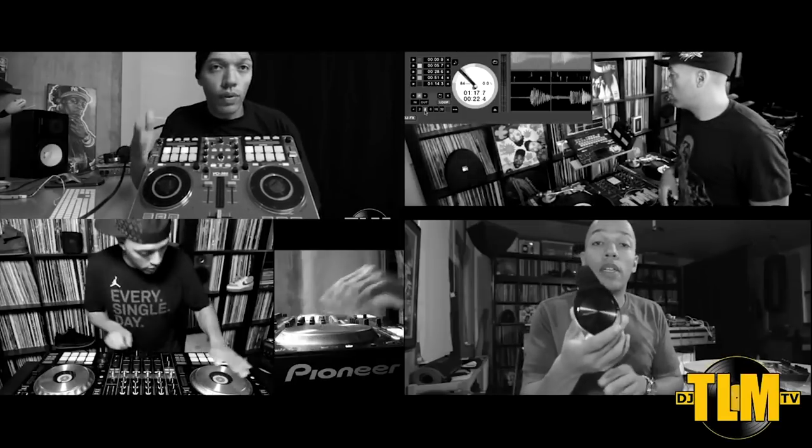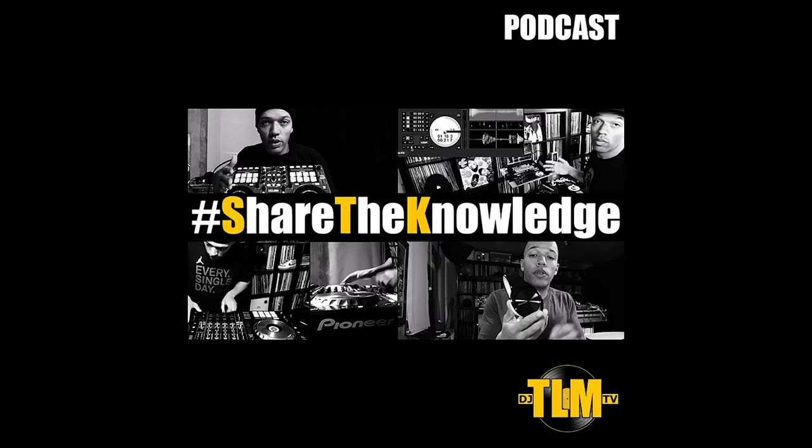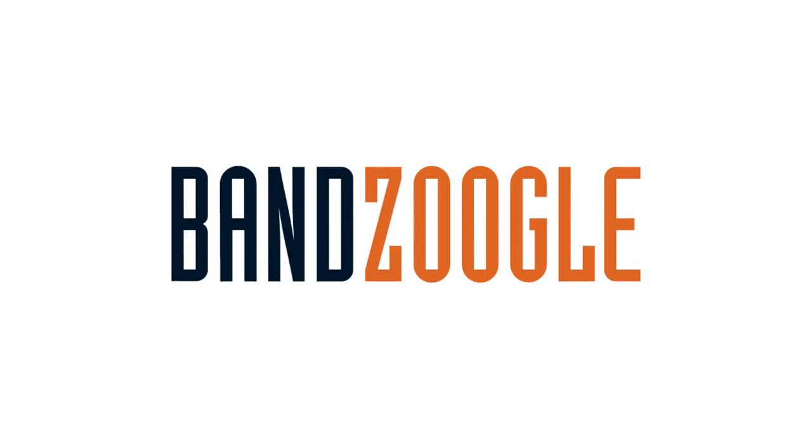I'm DJ TLM and this is Share the Knowledge. Today's podcast is brought to you by Bandzoogle. Sticking to the subject of your music library, I have a question: what's the best way to organize your music — by genre or BPM?